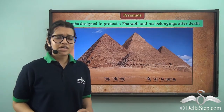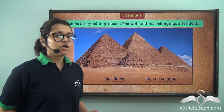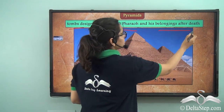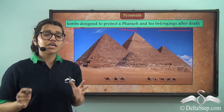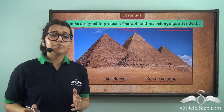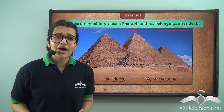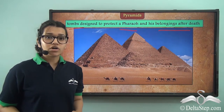But is that all? Were the pyramids only beautiful? Why do you think these were made? These pyramids were simply built as tombs for the pharaohs and their belongings after death. This was basically a lavish house for the kings to live in after they had died. The Egyptian people believed in life after death, so naturally they thought that after their king had died, he would require a lavish house to live in. That is what these pyramids were.